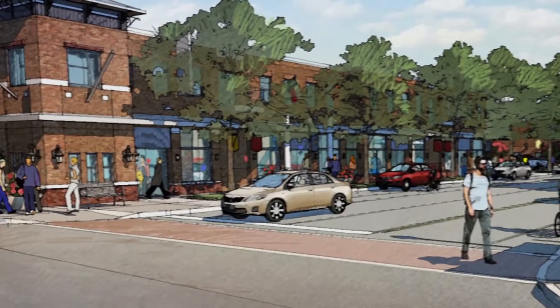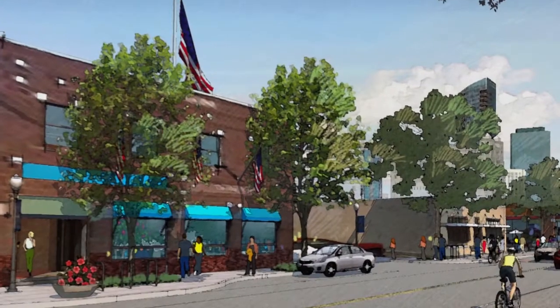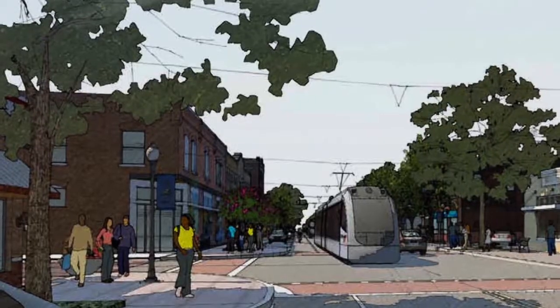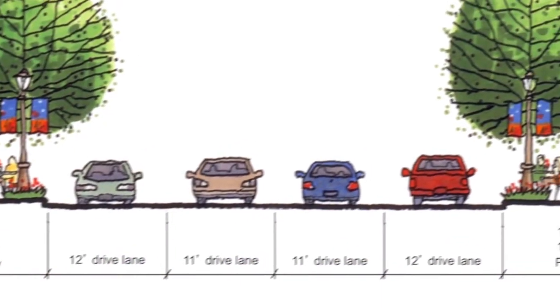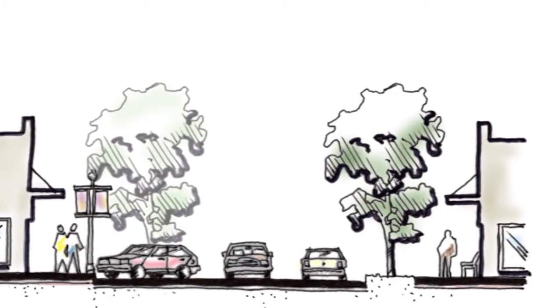Our approach has been to return our streets to their original functions. We use the term complete streets — they work for all users. It's not a choice between moving people and goods or having businesses thrive. That's not an either-or choice. With the right design, we're able to have streets that work for everyone.